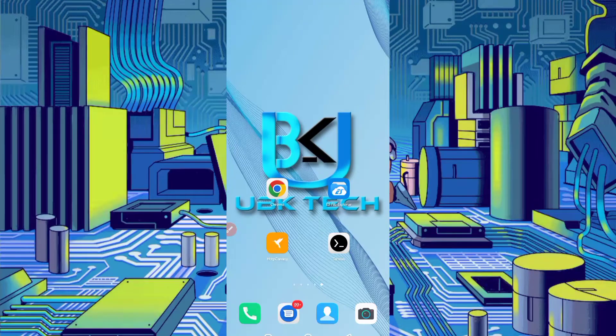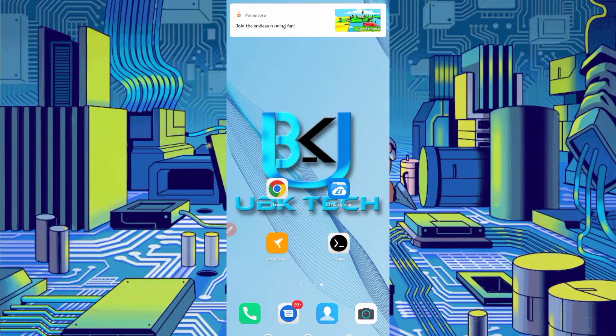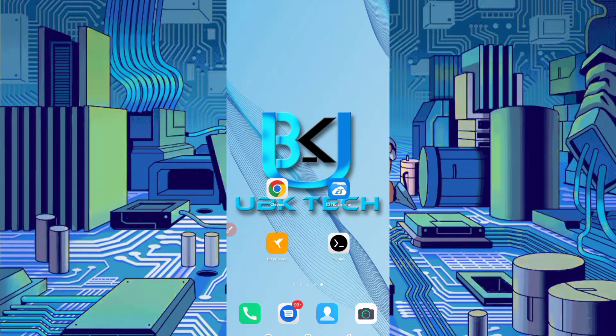Assalamu alaikum guys, welcome to my channel UVK Tech. I hope you are fine. Today I am playing a new drone mining website that will run in Termux and increase gigahertz speed of mining. This website is legit and paying, so don't skip the video otherwise you can't understand and you can get errors. Let's start our video.